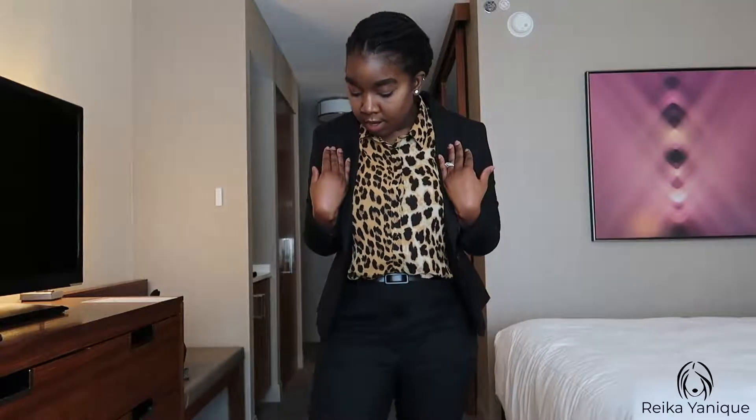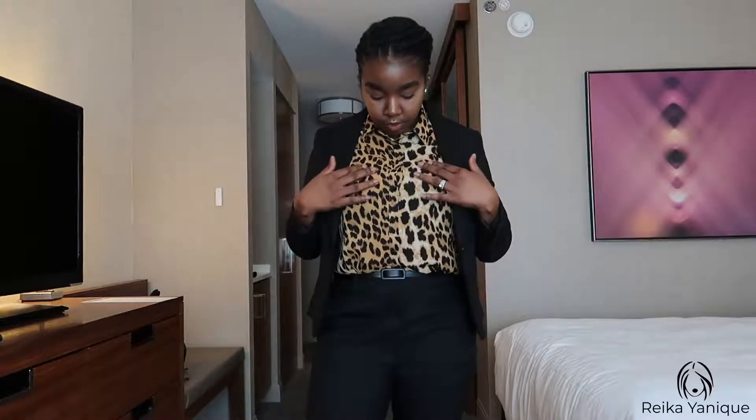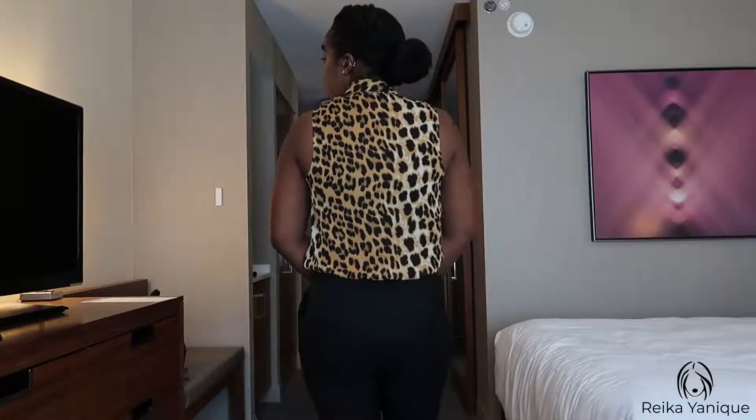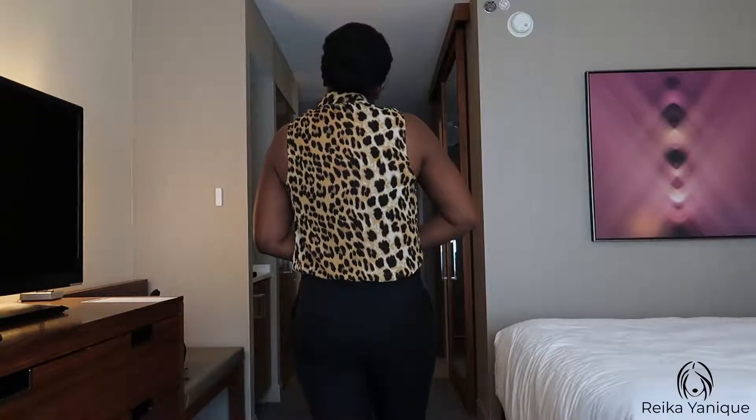Today is day five — honestly I've lost track of the days at this point, but I'm pretty sure it's day five. If you've been here since day one you'll notice this is the same suit I wore then. I just decided to switch out the shirt — from the green one to this leopard print top, which is a chiffon fabric so it's very lightweight and breathable.